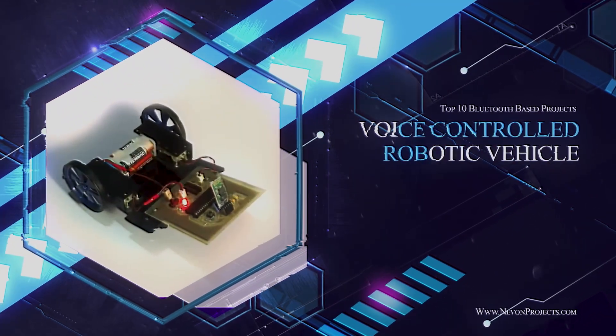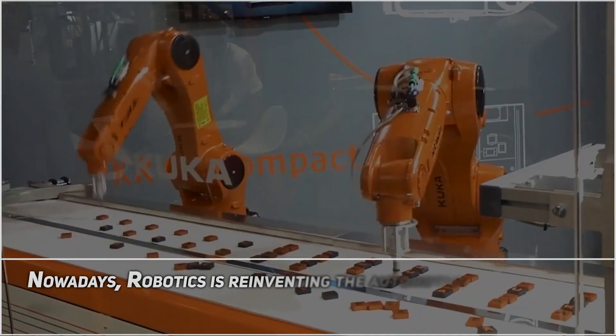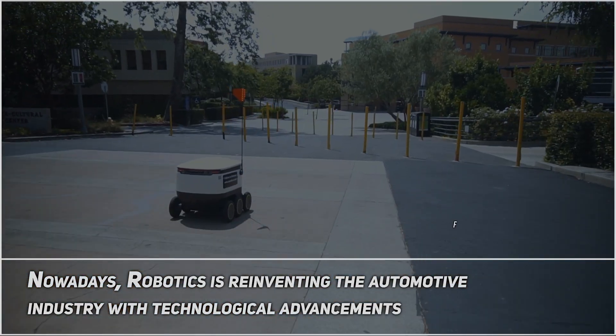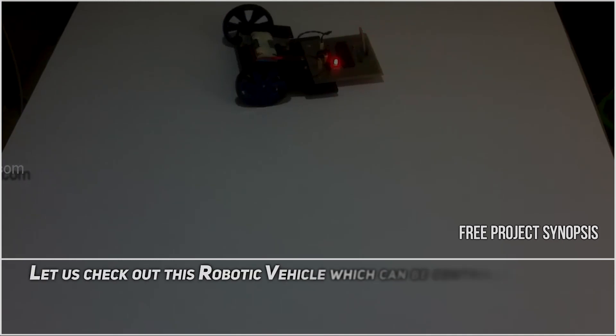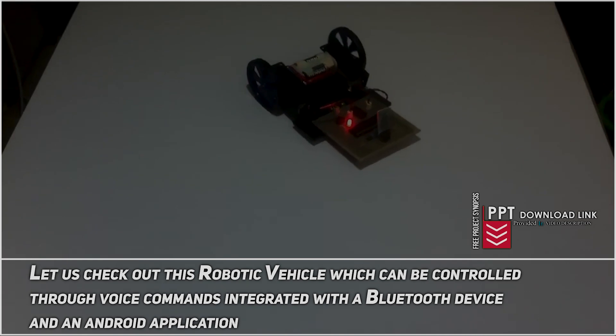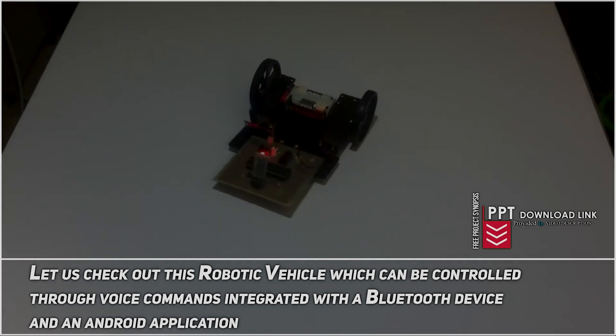Voice Controlled Robotic Vehicle. Nowadays robotics is reinventing the automotive industry with technological advancements. Let us check out this robotic vehicle which can be controlled through voice commands, integrated with a Bluetooth device and an Android application.